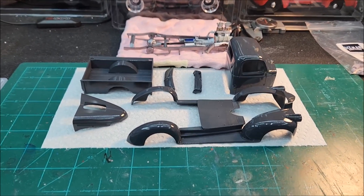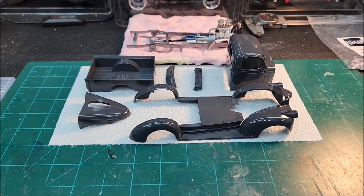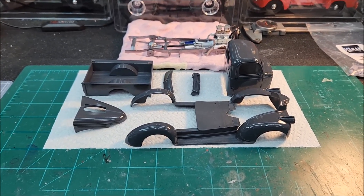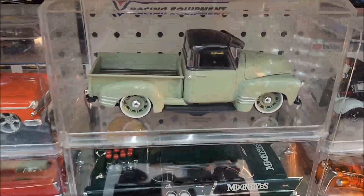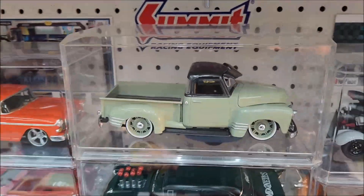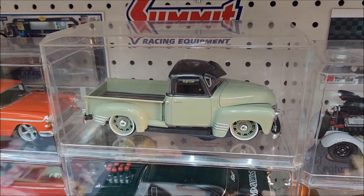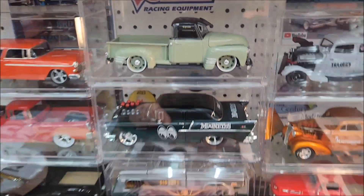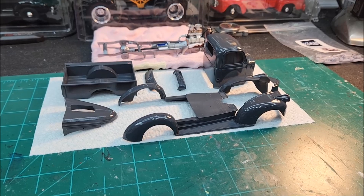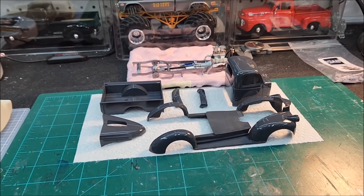Sometime back I switched my mixture to a two-to-one mix — two parts paint, one part thinner — and switched to the 0.5 spray tip, and it worked out well. That came out really nice; I really liked the way the paint went on. But on this one, for the clear, I still used my old method of 50/50 shooting with the 0.3 tip at about 20 to 25 PSI. Since I switched to the 0.5 tip, I set my compressor at 30 PSI and it drops down to maybe 22 or 23 when I hit the trigger.